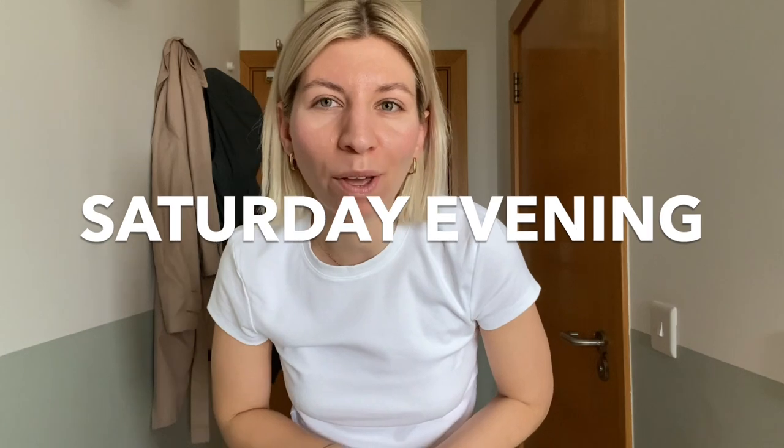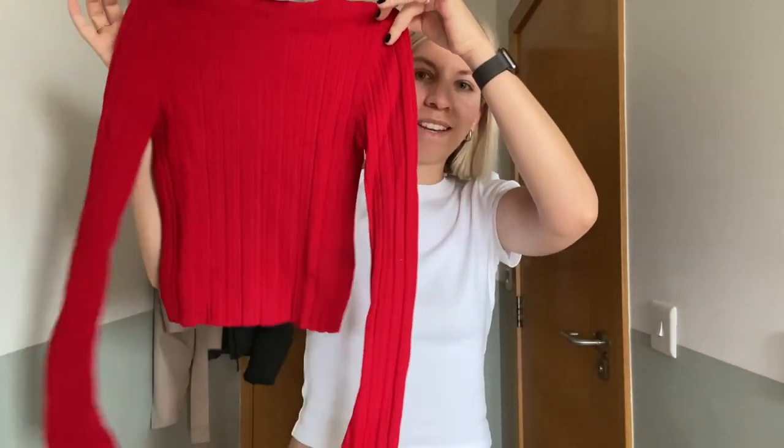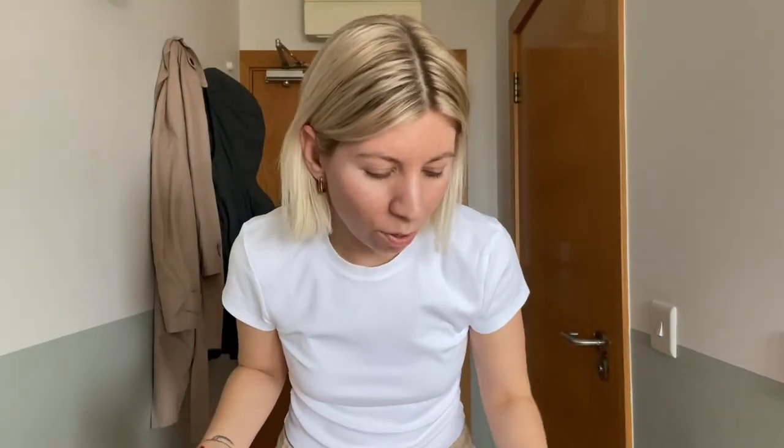It's Saturday evening now and I'm going out for dinner and the theatre later. It's a local South London theatre — nothing too fancy required. I've got two things in mind: either my vest top from Mango last year, or a red long sleeve top from Ananda Stories. I'm going to combine them with my Levi's jeans — I'll try both options and see what fits better.